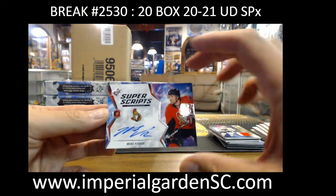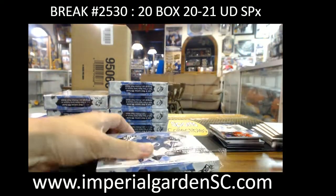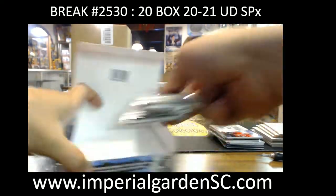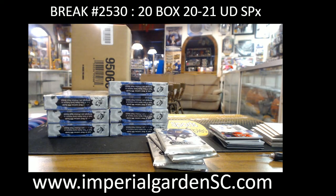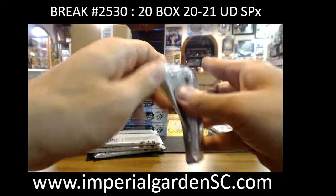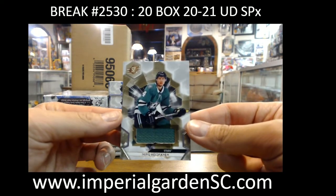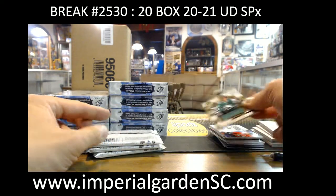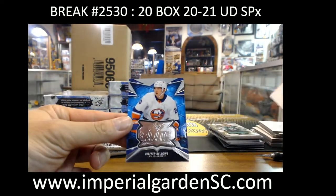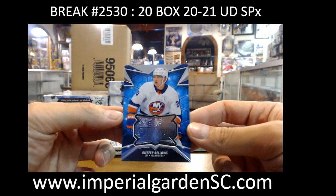Superscripts for Mr. Mike Fisher aka Mike Underwood, going to Break King. And Mirro, he's got a skin in SPX jersey for Dallas. Finite rookie Keefer Bellows for the Isles going to Dan.